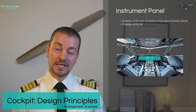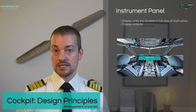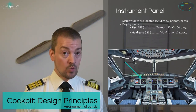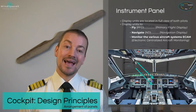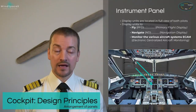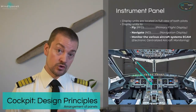The instrument panel in front of the pilots provides display units in full view for both pilots. The display units are the PFDs — primary flight displays, one for each pilot — the NDs (navigational displays), one for each pilot, and then two screens in the middle known as the ECAM, the Electronic Centralized Aircraft Monitoring. There is detailed coverage of the ECAM in the indicating and recording session from systems.